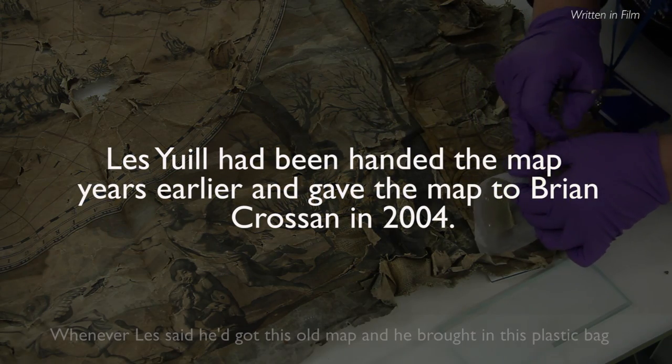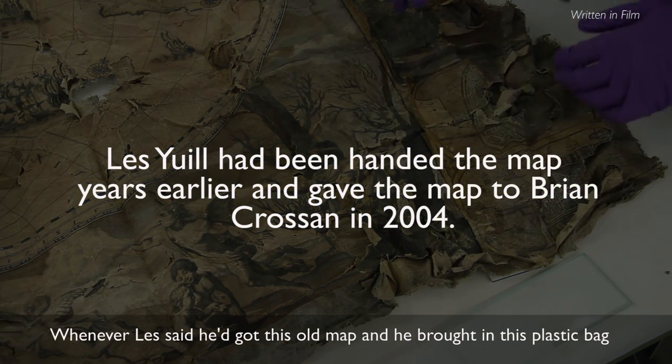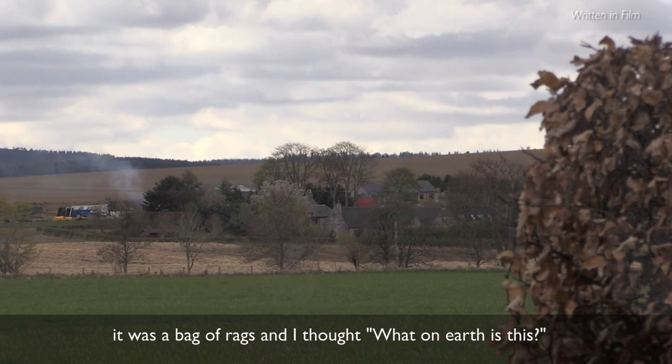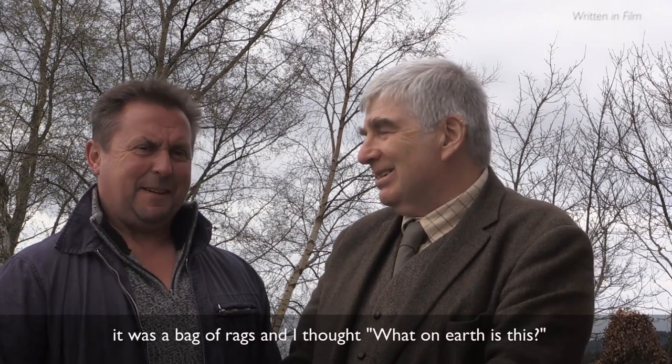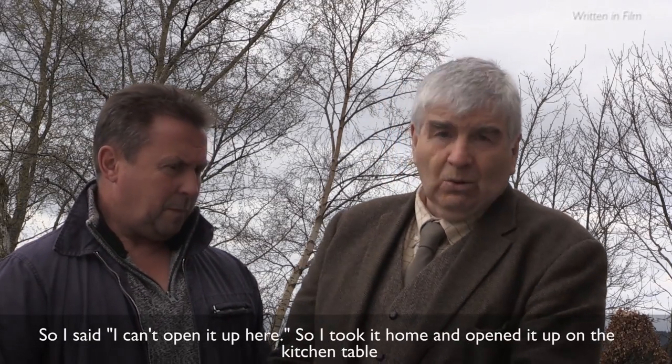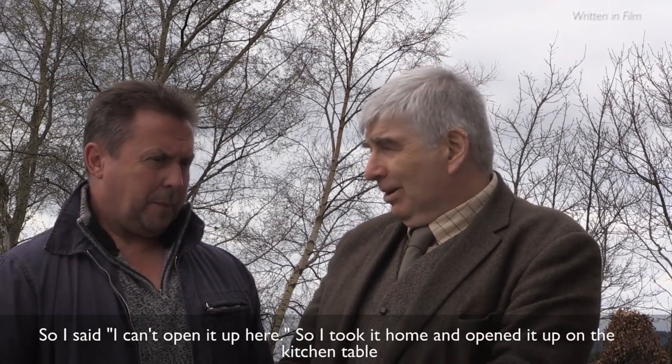Whenever Les said he'd got this old map and he brought in this plastic bag, it was a case of — yeah, you've got a map. It was a bag of rags, and I thought, what on earth is this? So I said, well, I can't open it up here. So I took it home and opened it up on the kitchen table.